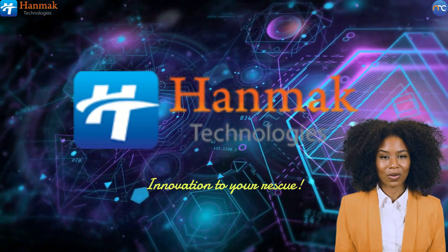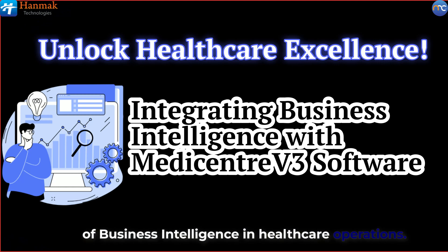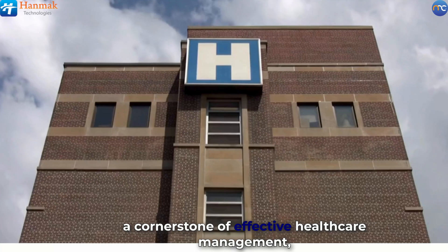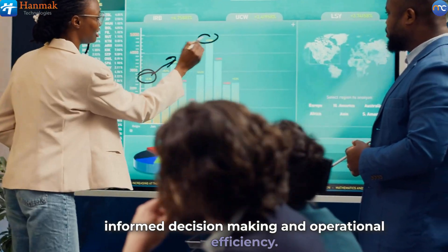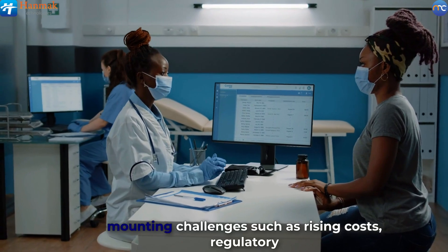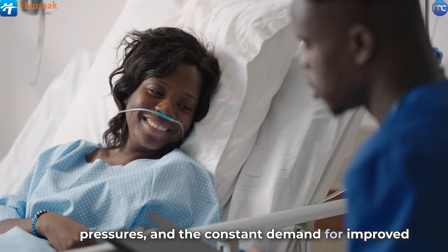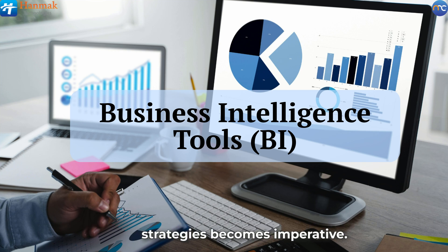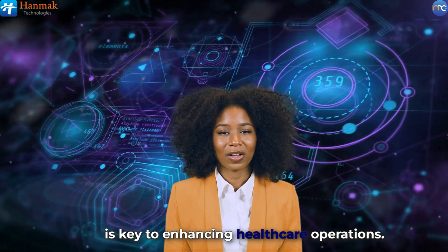Welcome to our video. Today we are exploring the significance of business intelligence in healthcare operations. Business intelligence is increasingly recognized as a cornerstone of effective healthcare management, offering the insights needed to drive informed decision-making and operational efficiency. In an era where healthcare systems face mounting challenges such as rising costs, regulatory pressures, and the constant demand for improved patient outcomes, implementing robust BI tools and strategies becomes imperative.